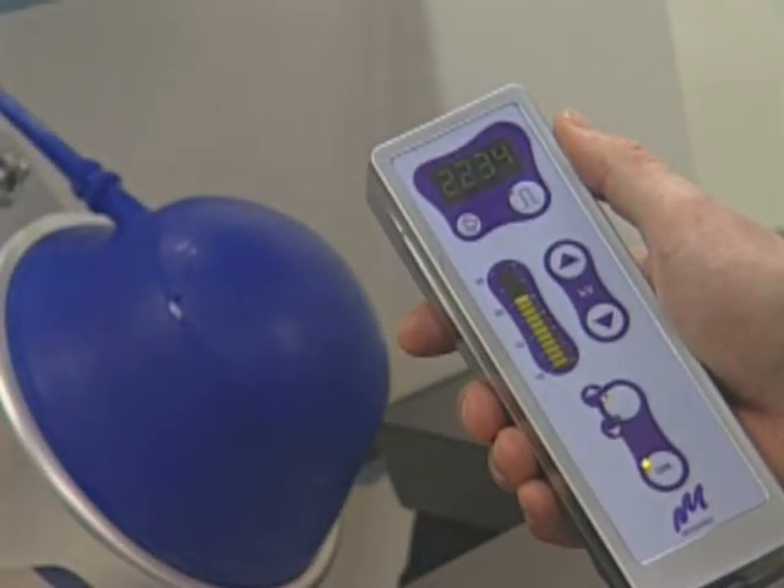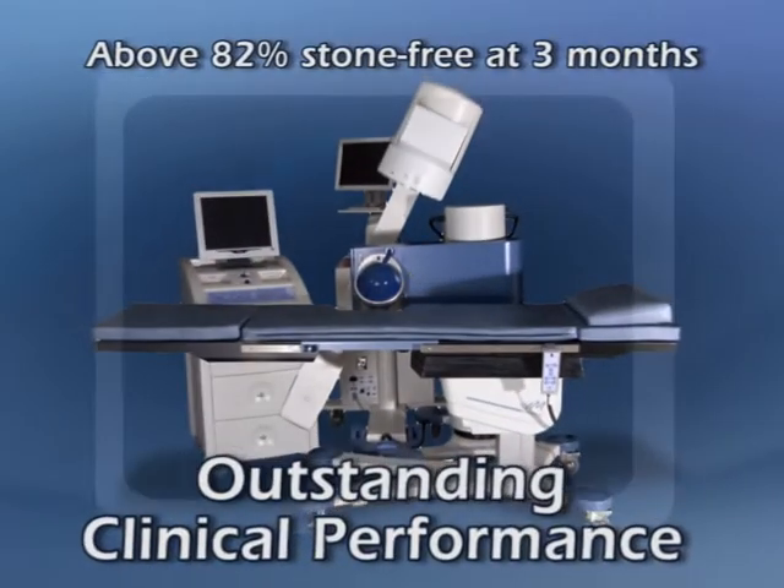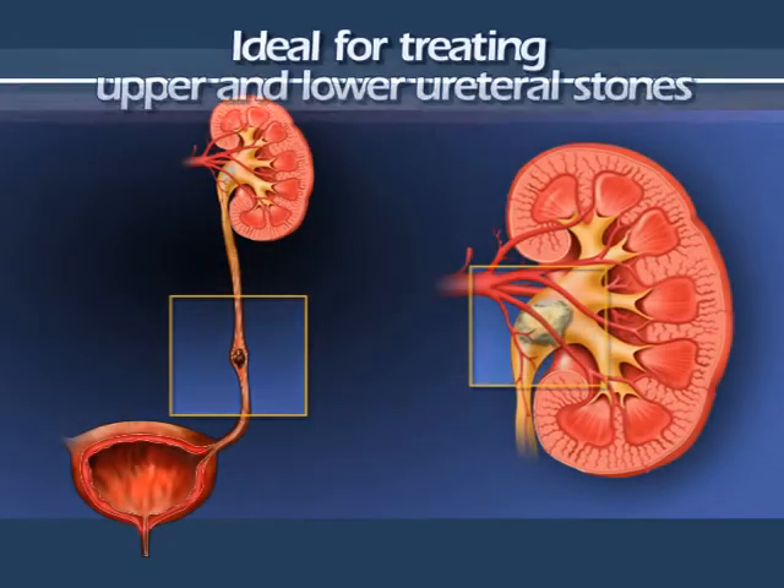The E3000 is a state-of-the-art lithotripsy system that delivers outstanding clinical performance, disintegrating calculi more efficiently and quickly than other devices.